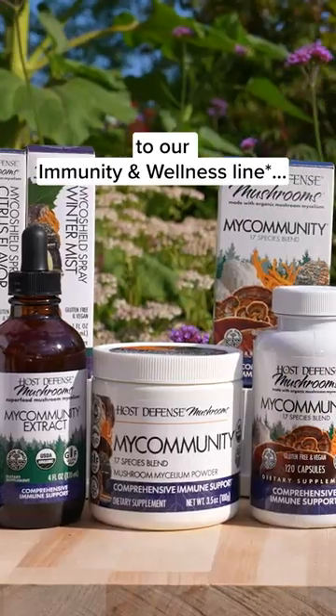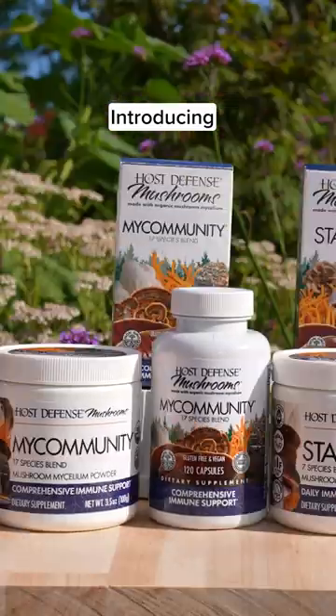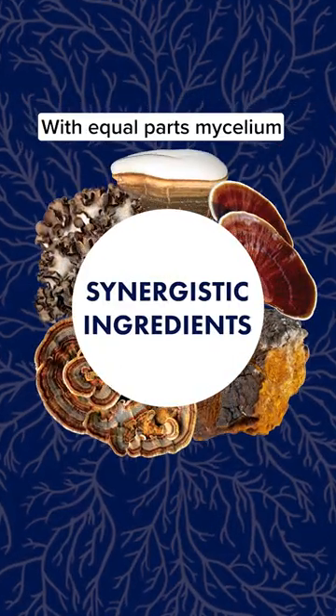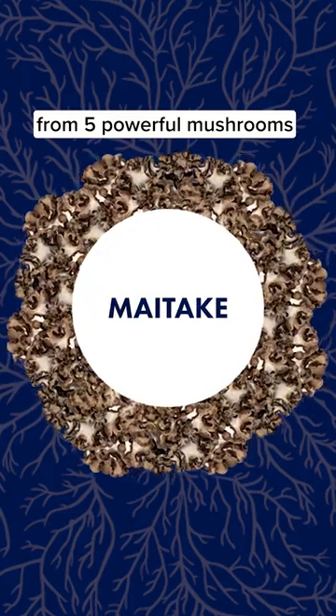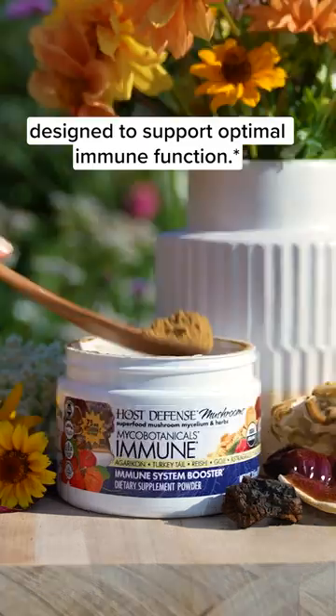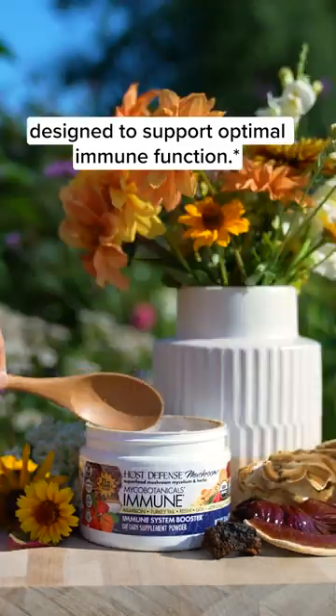We'd like to welcome the newest addition to our immunity and wellness line. Introducing Mycobotanicals Immune. With equal parts mycelium from five powerful mushrooms and four beneficial herbs, Mycobotanicals Immune is a synergistic formula designed to support optimal immune function.